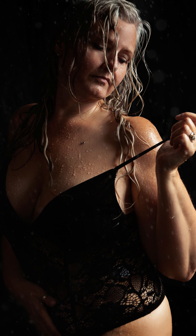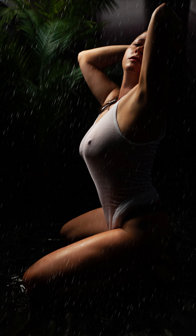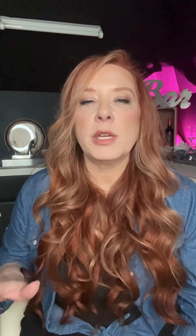This year I'm doing it one more time, however with some tweaks. I am actually setting up one inside my house. That means warm water, and the weather won't matter what it's doing outside. Just like last year, however, this is a temporary set and the shoots will be happening July 10th through October 6th only.